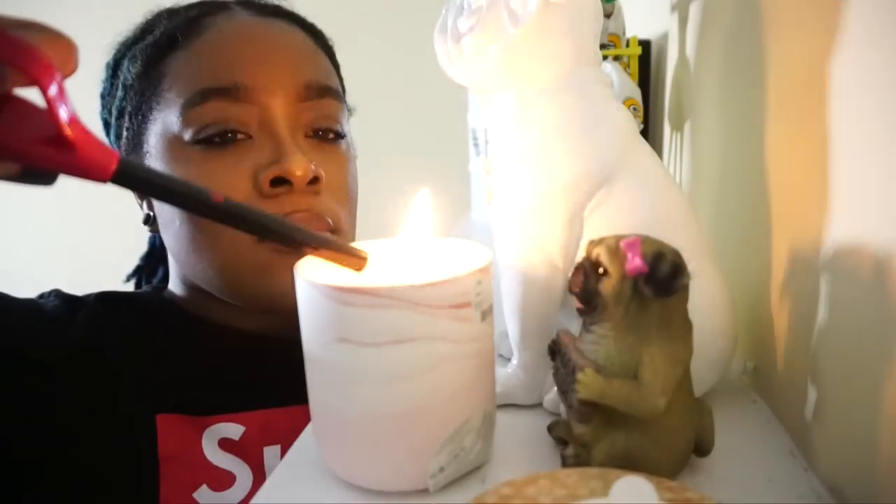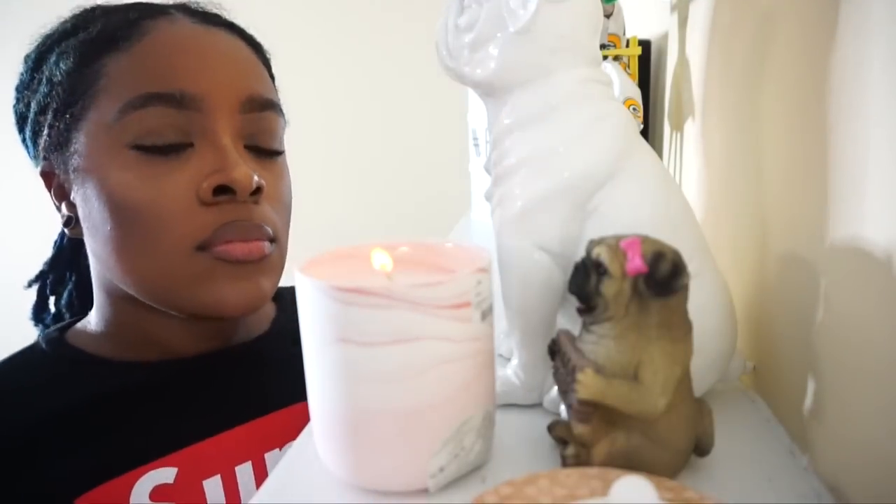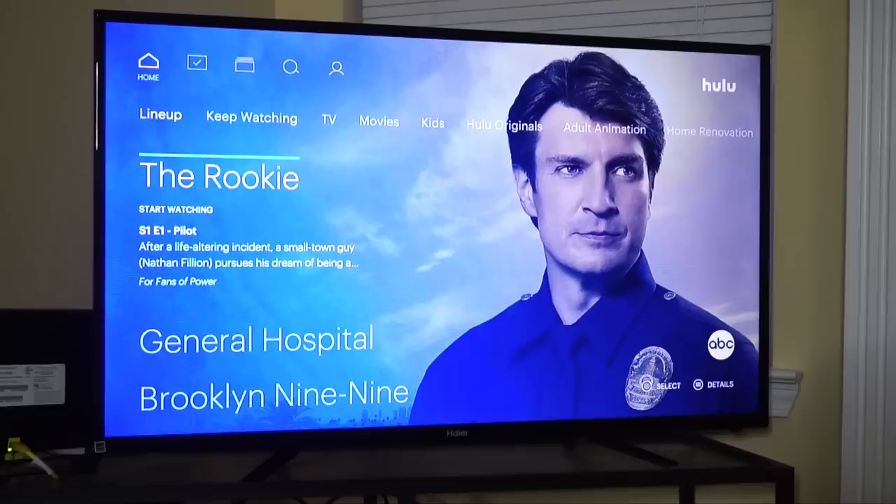I also light some candles because candles give you a very nice, relaxed, and comfortable environment, plus they smell really good. Most of the time I get my candles from Marshall's or TJ Maxx, but any candle would do. Then I grab some blankets because I'm so relaxed and comfortable.